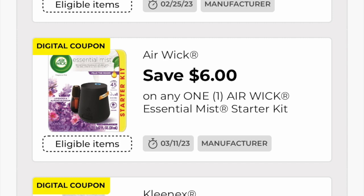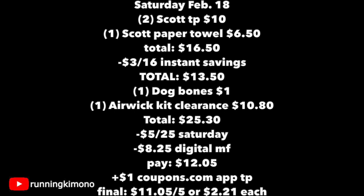Looking at the overall math for Saturday Deal 1: two Scott toilet papers for ten dollars, one Scott paper towel for six-fifty, totaling sixteen-fifty. After the three-off-sixteen instant savings the new total is thirteen-fifty. Add a dog bone for a dollar and the Air Wick kit for ten-eighty, bringing it to twenty-five-thirty. The five-off-twenty-five Saturday coupon plus eight-twenty-five in digital coupons come off, leaving you paying twelve-oh-five out of pocket. Apply the dollar from coupons.com and it's eleven-oh-five for five items, or two-twenty-one per product. Also photograph your receipt to the Fetch Rewards app for potential bonus points.